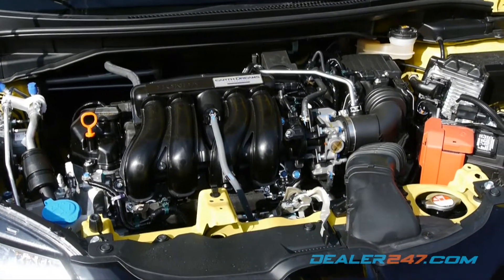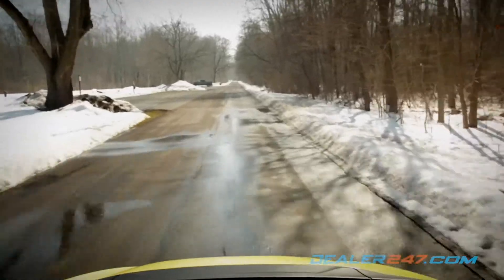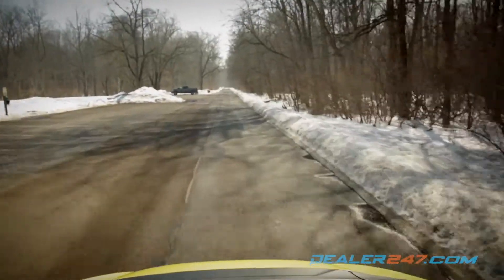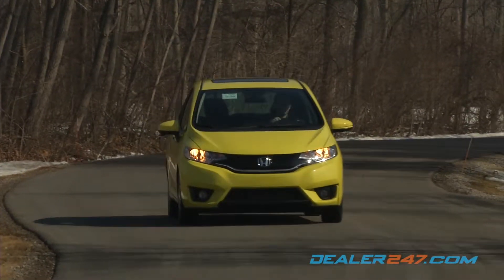Under the hood, the Fit runs on a 1.5-liter four-cylinder engine with Earth Dreams technology. The EX model gets a combined 35 miles per gallon, and the Econ button helps to maximize fuel efficiency while remaining environmentally friendly.